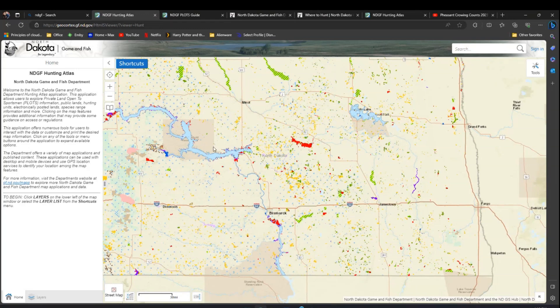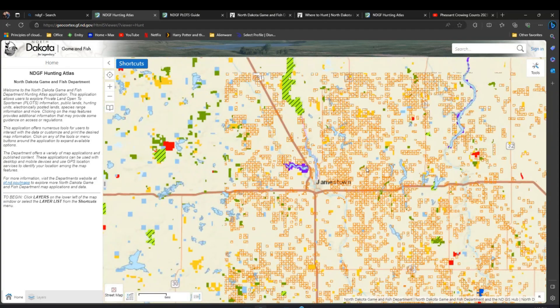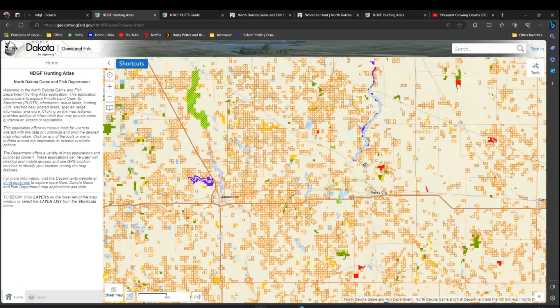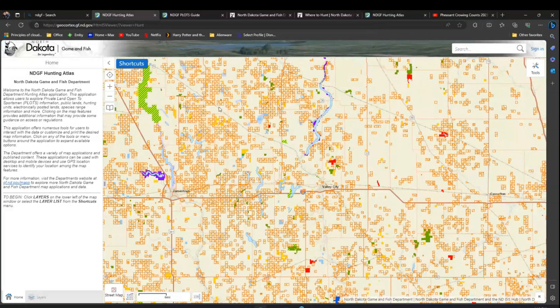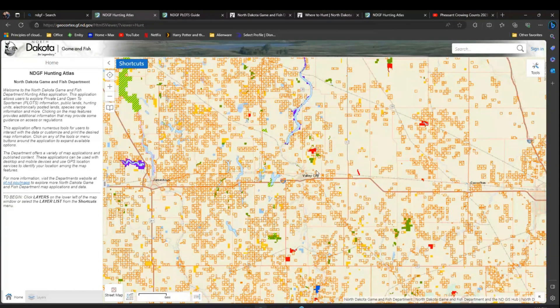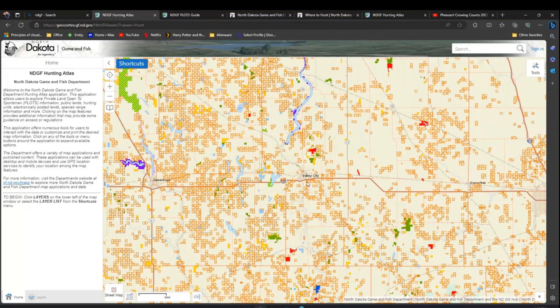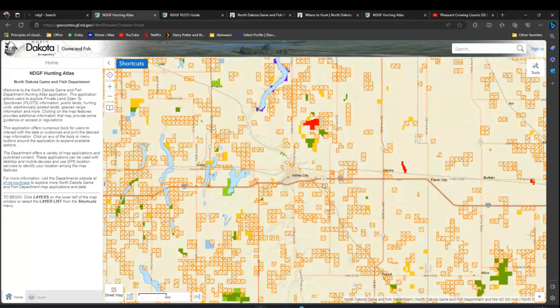For today's example, we're going to hone in on an area called Valley City, right here in North Dakota. This map is fully interactive — you can use your scroll wheel, click and drag to look around. All these red boxes are private, electronically posted lands. It just goes to show, at a 40,000-foot view, how much of North Dakota's land is immediately off the table in terms of hunting. I'll zoom in to focus on Valley City.